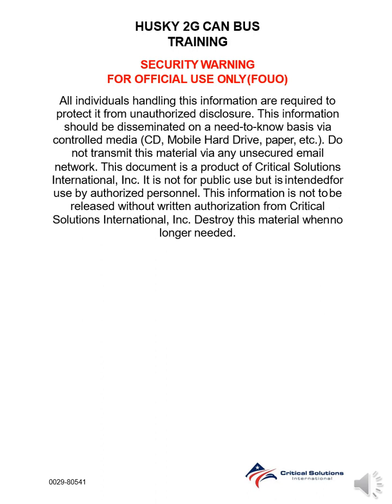Security Warning: For official use only. All individuals handling this information are required to protect it from unauthorized disclosure. This information should be disseminated on a need-to-know basis via controlled media, CD, mobile hard drive, paper, etc. Do not transmit this material via any unsecured email network.